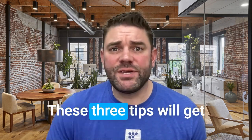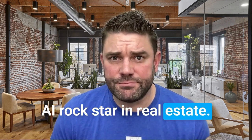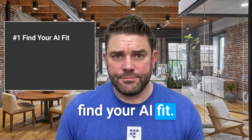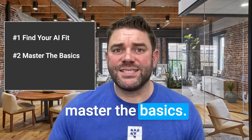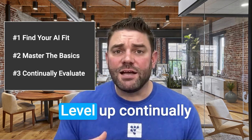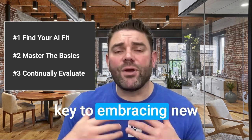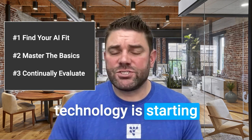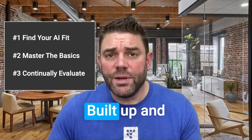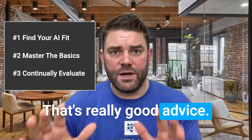There you have it. These three tips will get you started to becoming an AI rockstar in real estate. Let's recap them quickly. Number one: find your AI fit. Number two: master the basics by starting small. Number three: level up continually. The key to embracing new technology is starting with a minimum viable product or solution — start small, build up and out from there. Trust me, that's really good advice.